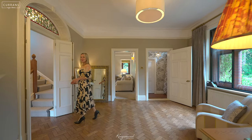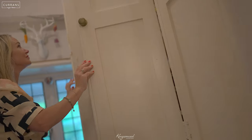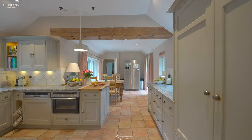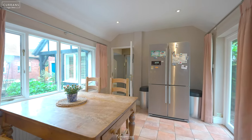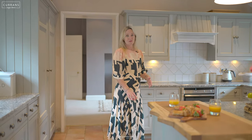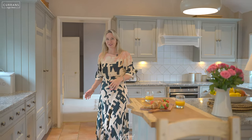From the hallway you come into another reception room which is a really cosy snug, and you access the kitchen from this room so it's really convenient family space. There's a large kitchen which has ample room for a dining area, and the kitchen is handcrafted and hand-painted by the locally famous Cheshire Furniture Company. It's very beautiful with windows out to the courtyard and the garden.